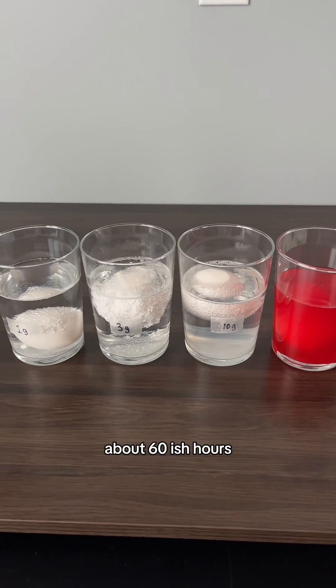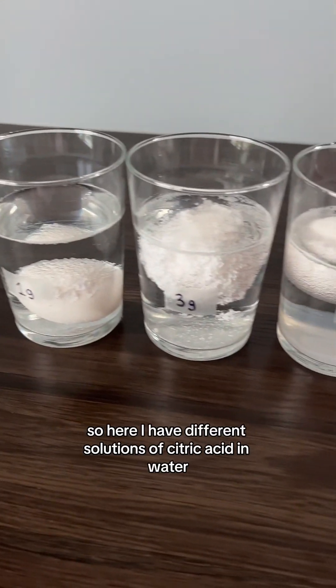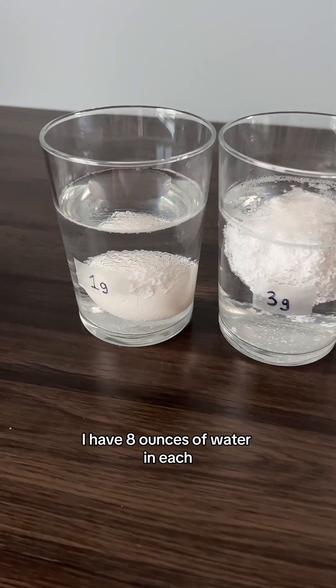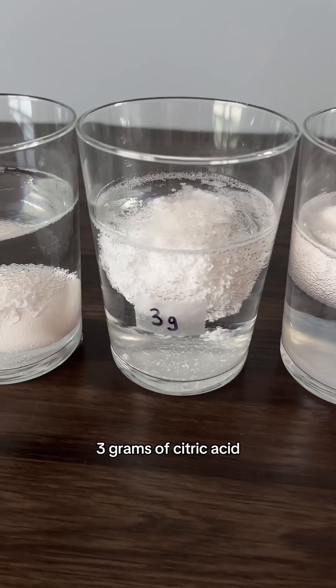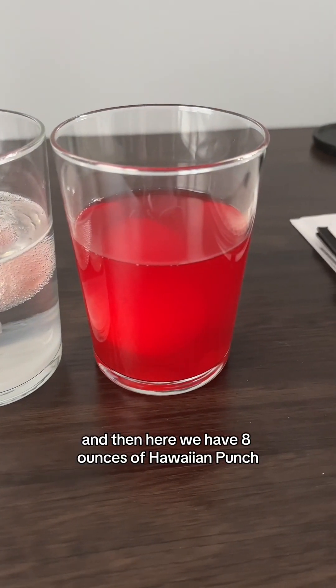It's been about two and a half days, around 60 hours. I have different solutions of citric acid in water — eight ounces of water in each: one gram of citric acid, three grams of citric acid, and ten grams in this one. And then here we have eight ounces of Hawaiian Punch.